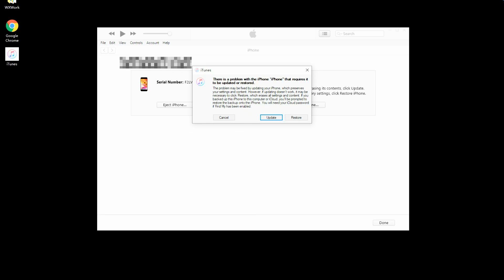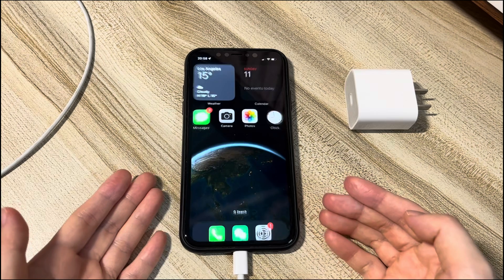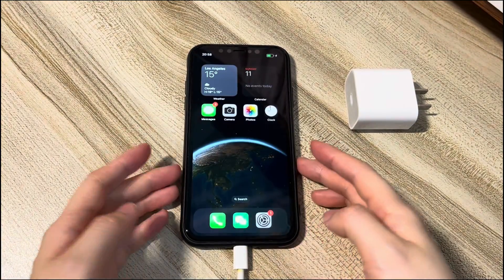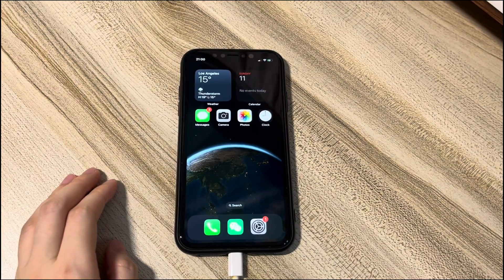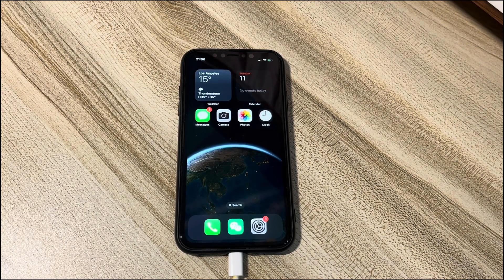Update means to upgrade your device system to its latest version. Restore means to clean up everything on your phone and bring it back to its factory defaults. Click the update button first and follow the on-screen instructions. Wait for the update to finish, then plug your iPhone 12 into power and see if it charges. If not, repeat all the steps and click restore to wipe your device clean — note that this will delete everything on your phone, so consider carefully before you do. If you've tried all the previous fixes and it's still not working, it's time to take it to a repair shop.